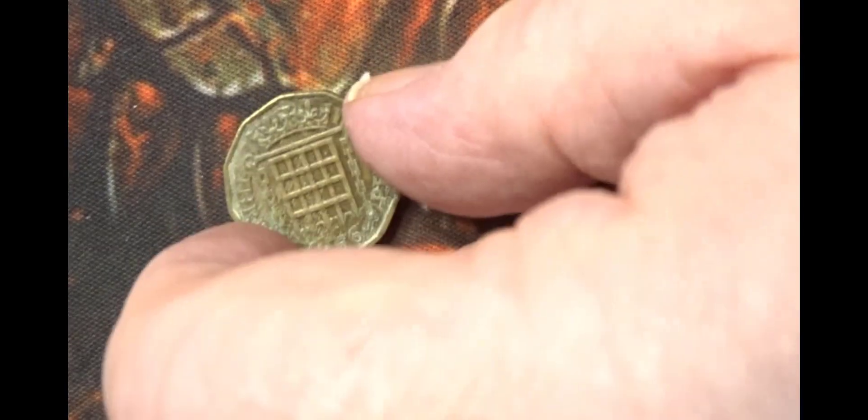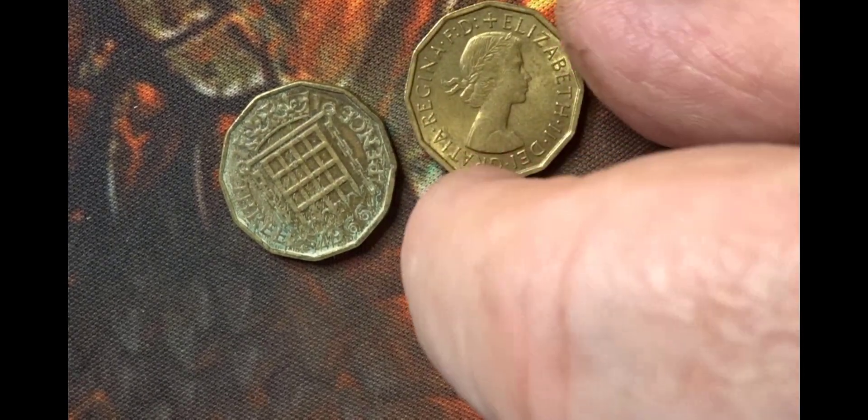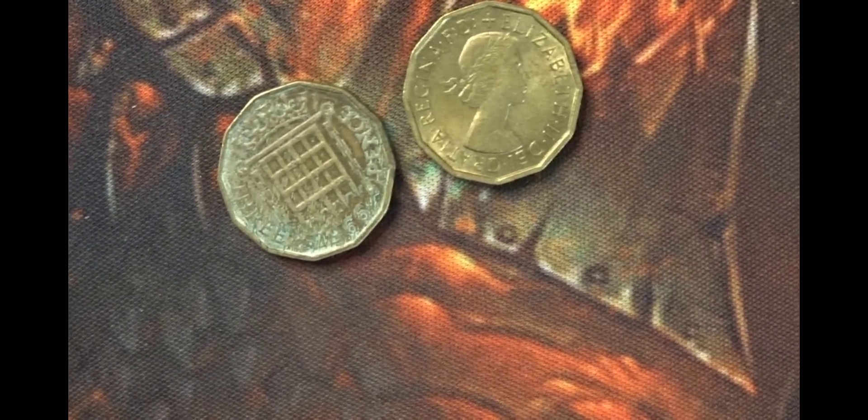The next denomination up is the threepenny bit — or threepence — the newest style. They show the portcullis gates, which is also the icon for the Houses of Parliament. This one here is 1956, again Elizabeth the Second, and this one is George the Sixth from 1942.